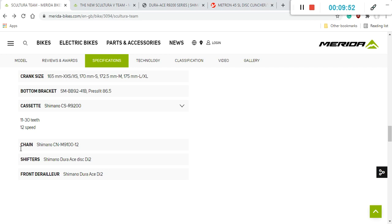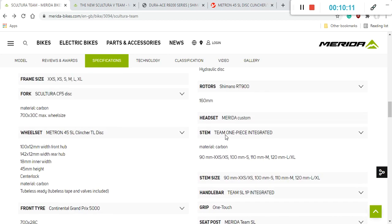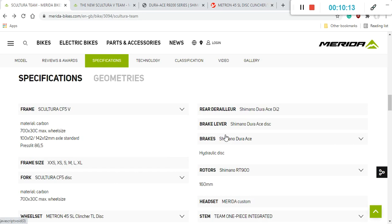It's worth noting that this entire new groupset — Shimano Dura-Ace 9200 — is a 12-speed system, upgrading from the previous 11-speed. The shifters, front mech, and rear mech are all Shimano Dura-Ace Di2 9200. No corners cut anywhere — it's a superb semi-wireless groupset throughout.